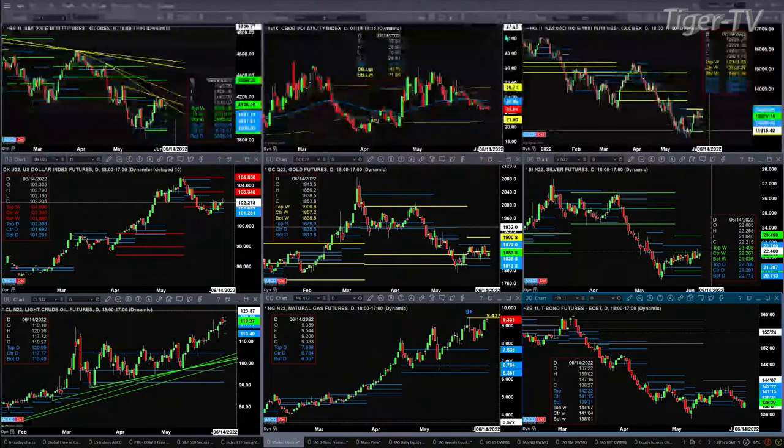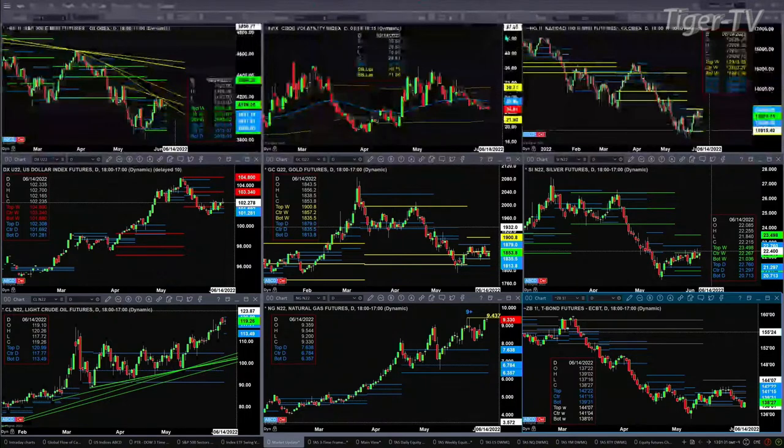The NASDAQ NQ did form that new profile — we talked about that yesterday. Price is just consolidating in between those levels: support at 12,308 and resistance at 12,945.